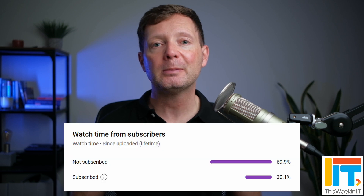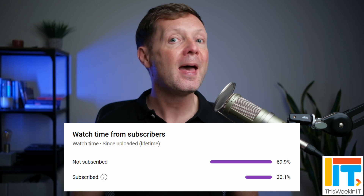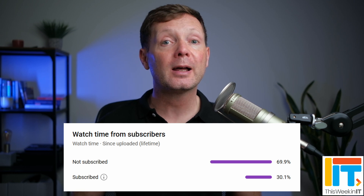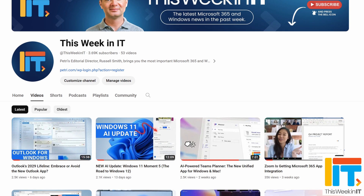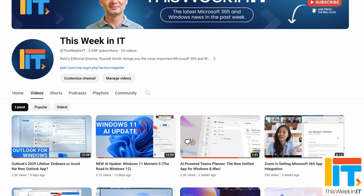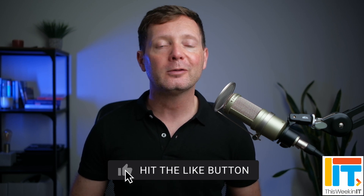About 70% of the people who watched last week's video weren't subscribed to the channel. As we go live today, we're on about 3,690 subscribers. This week I'd really love it if we could push that up to around 3,750. So if you'd like to help us meet our goal, please subscribe to the channel and don't forget to hit the bell notification to make sure you don't miss out on the latest uploads.